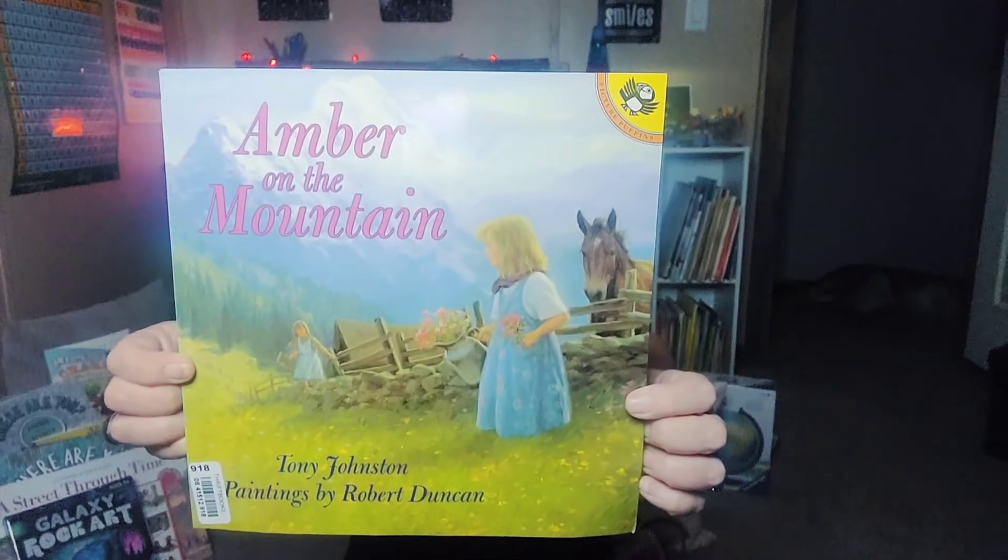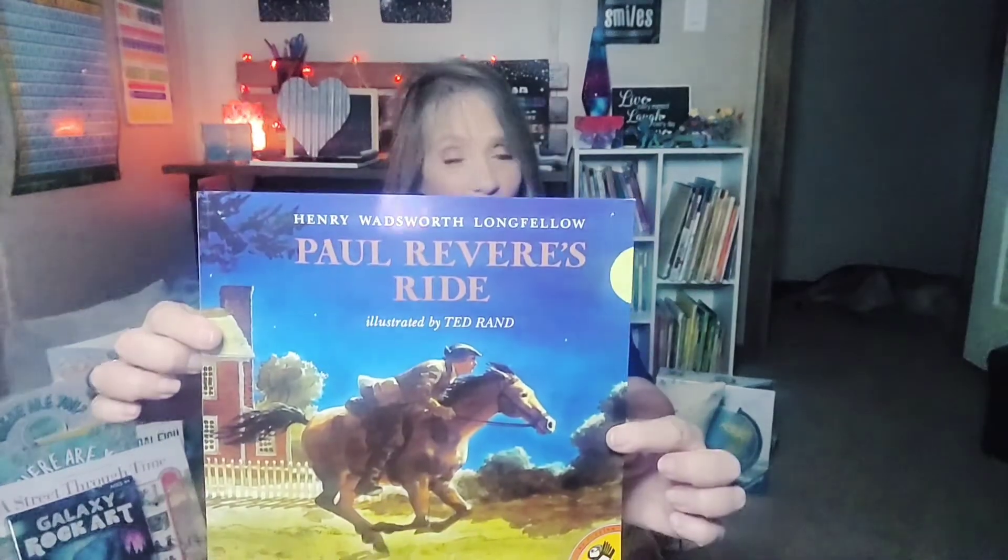We have The Duchess Bakes a Cake, Andy and the Lion, Daniel's Duck, The Salamander Room, Amber on the Mountain, Little Nino's Pizzeria, The Old Woman Who Named Things, The Bee Tree, Andy and the Circus, Paul Revere's Ride, Truman's Ant Farm, and The Finest Horse in Town. The books we are still on the hunt for are Henry the Castaway, The Wild Horses of Sweetbriar, Climbing Kansas Mountains, and Warm as Wool.